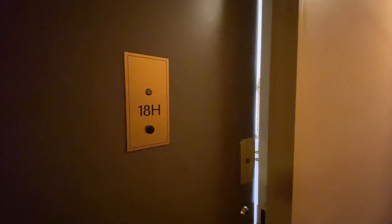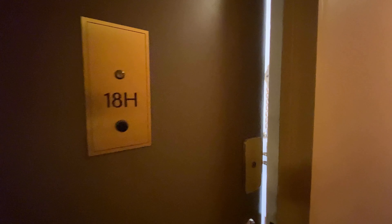It's a video tour of apartment 18H, Georgetown Plaza, 60 East 8th Street.